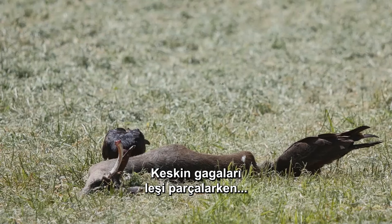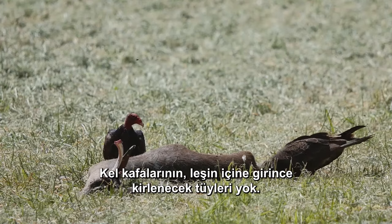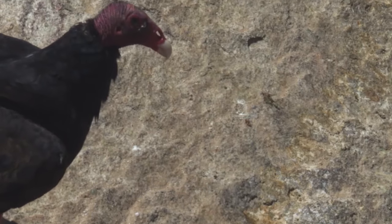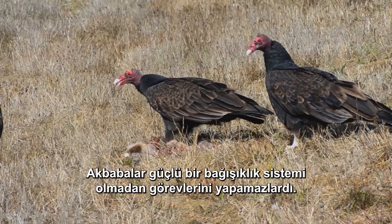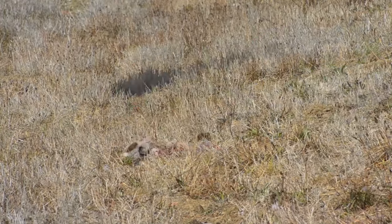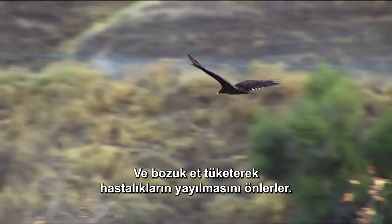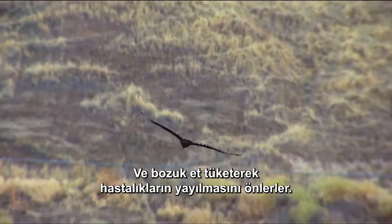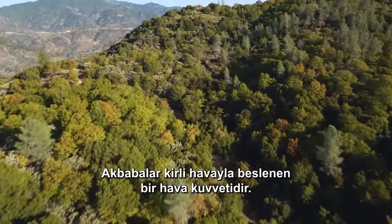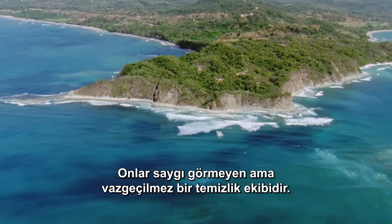Black vultures are stronger, so the turkey vulture squadron might arrive on the scene first but must chow down fast or risk being chased away. Though practically anything dead is fair game to a vulture, turkey vultures prefer freshly dead mammals if given a choice. They hold the cadaver down with their blunt talons as their sharp beaks tear into it. Their bald heads have no feathers to get soiled when they stick their heads inside the carcass. Vultures couldn't perform their special forces work without a strong immune system — they seem resistant to most foodborne diseases like anthrax and cholera, and by consuming spoiled meat they prevent disease from spreading. Vultures are an air force that thrives on foul air: a disrespected but indispensable cleanup crew.